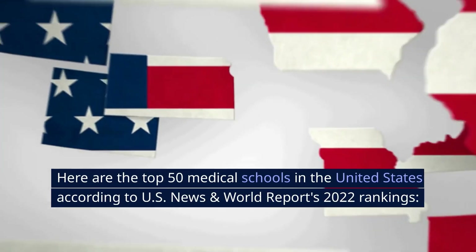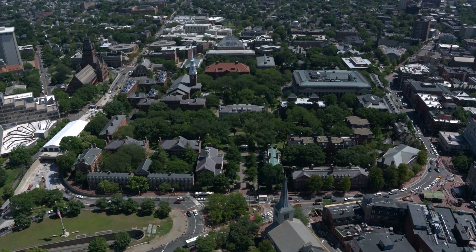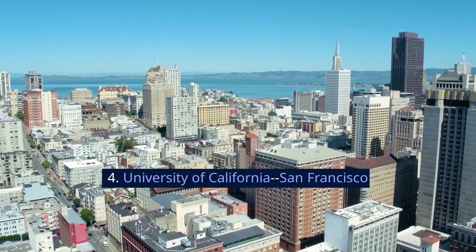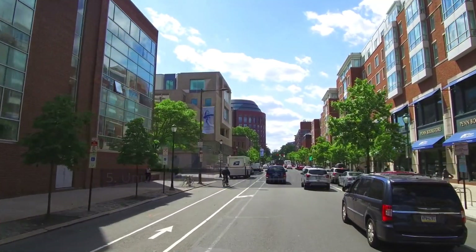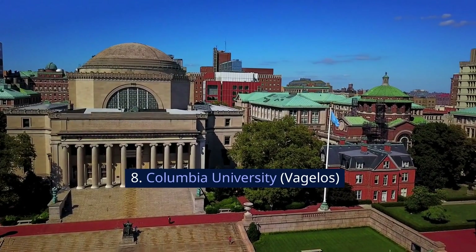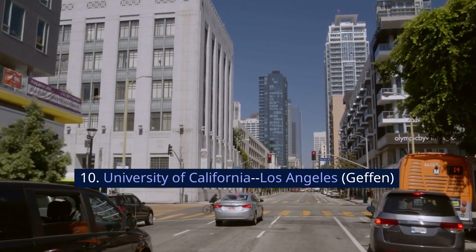Here are the top 50 medical schools in the United States according to U.S. News and World Report's 2022 rankings. 1. Harvard University. 2. Stanford University. 3. Johns Hopkins University. 4. University of California, San Francisco. 5. University of Pennsylvania, Perelman. 6. Duke University. 7. University of Michigan, Ann Arbor. 8. Columbia University, Vagelos. 9. University of Washington. 10. University of California, Los Angeles, Geffen.